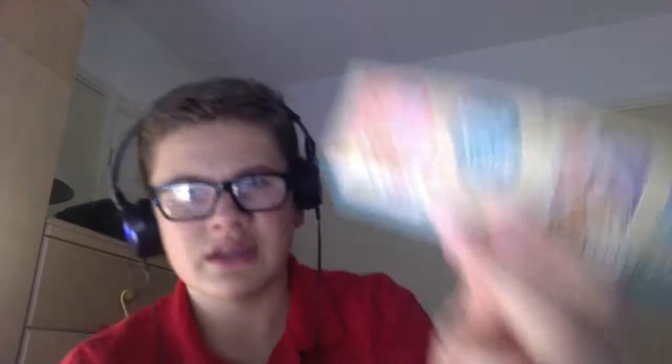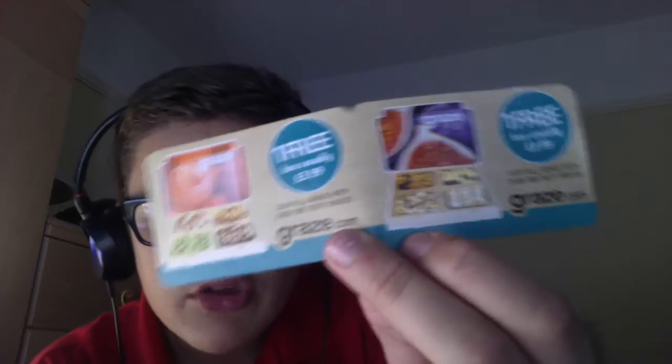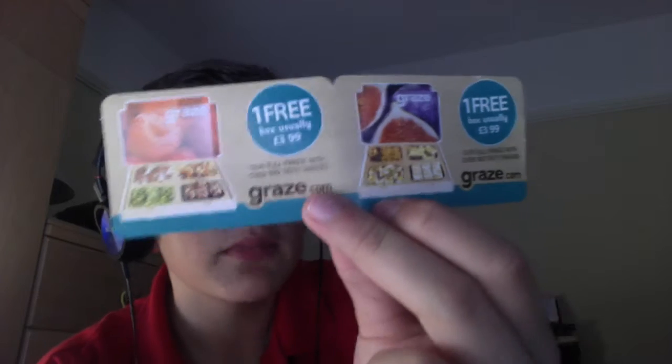So let's see what's in the box first. I'm going to start with the extras and end with the product. Amazon sent me a special free box from Graze, which is a snack company. You can go to graze.com and they'll post you a free snack box.